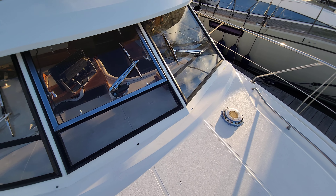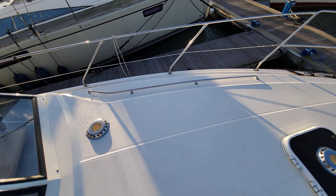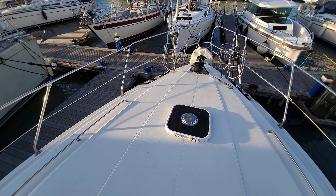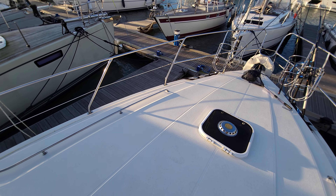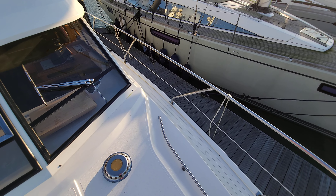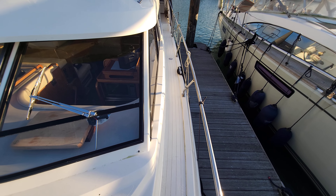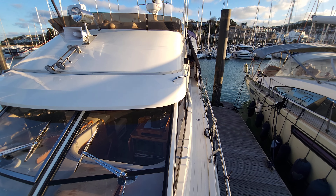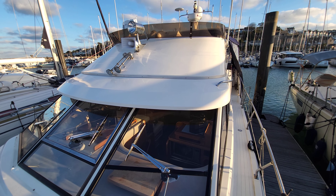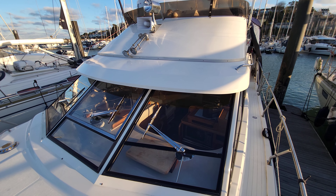Absolutely beautiful boat this is, much loved and cared for by the current owner. Should you have any questions regarding this boat, please don't hesitate to contact me — Jason at Boatshed Torbay. Of course you can see the full listing on our website at Boatshed Torbay. Thanks for watching.